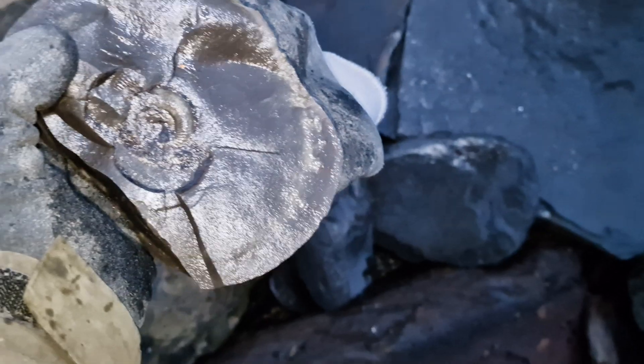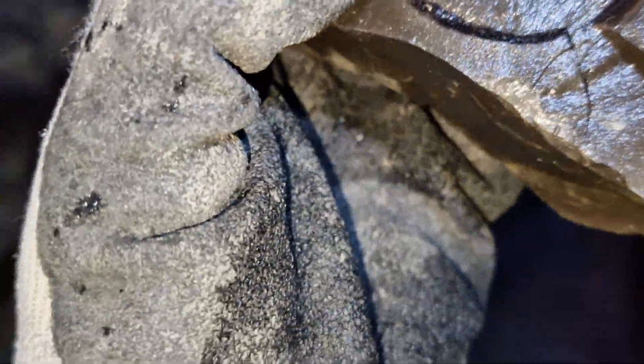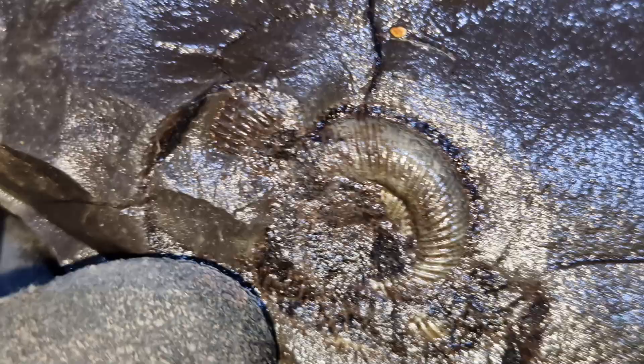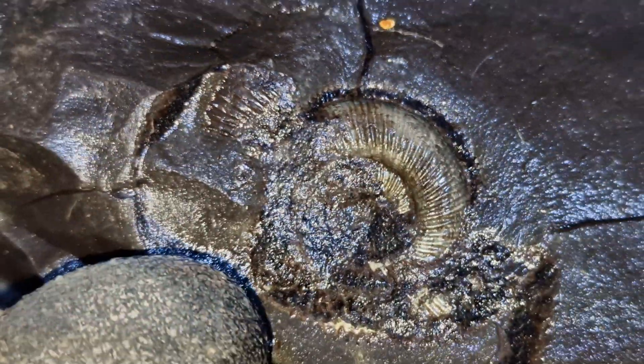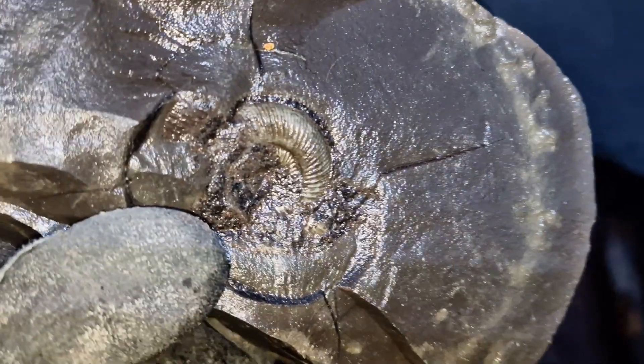I just found this — somebody else had cracked it. There's the outer edge there. By the looks of it might be a little bit damaged, but the middle is all there, so we're going to take that one. It looks quite nice.